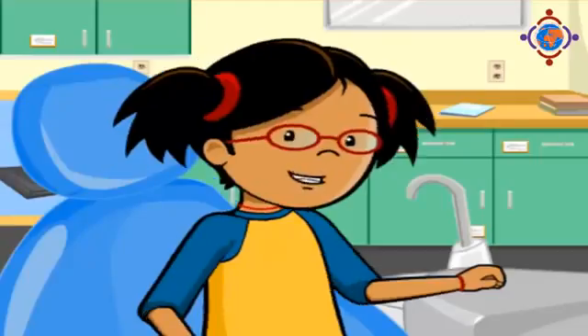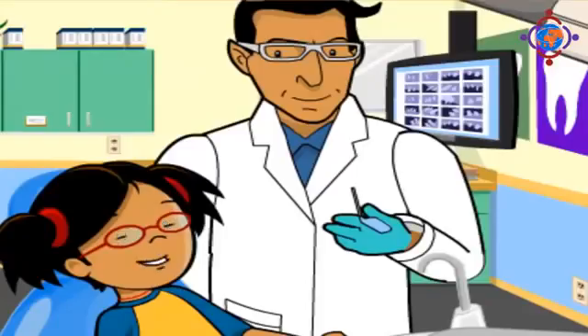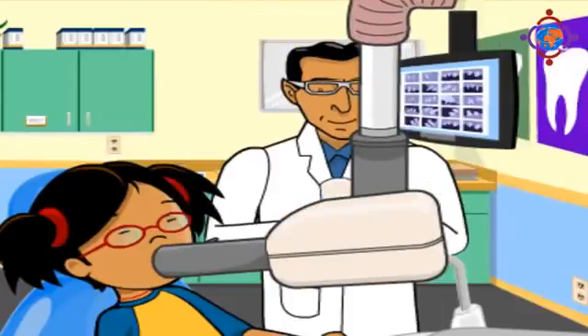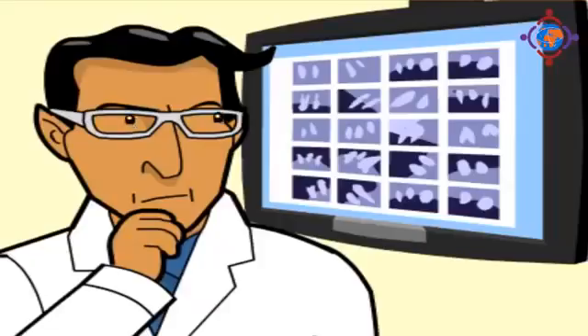To make sure your roots are healthy, you need to take x-rays. First, you hold a little wand between your teeth. Then the assistant or hygienist takes a picture with a special camera. The picture shows your whole tooth, even the roots. The x-ray can also show if you have any problems with your teeth.